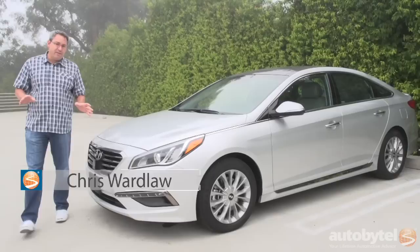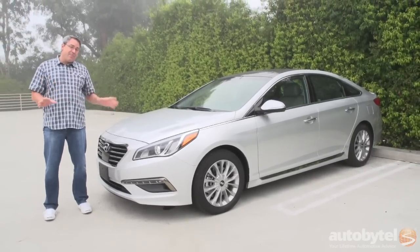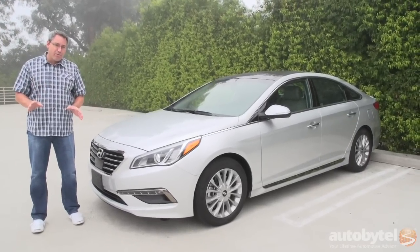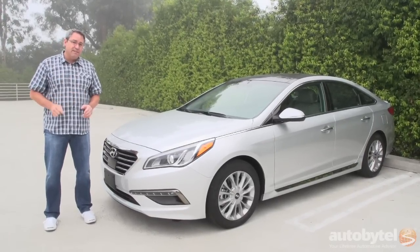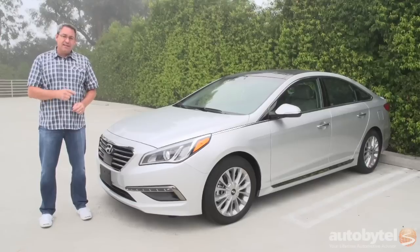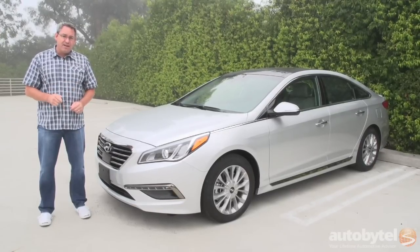Hi, I'm Chris Wardlaw for AutoByTel, and today we're reviewing the 2015 Hyundai Sonata. The Sonata is completely redesigned for 2015, and while some people might not think it's as stylish as the car it replaces — myself included — the fact of the matter is this is one terrific midsize family sedan. Let's take a closer look at the 2015 Sonata, and I'll tell you why.